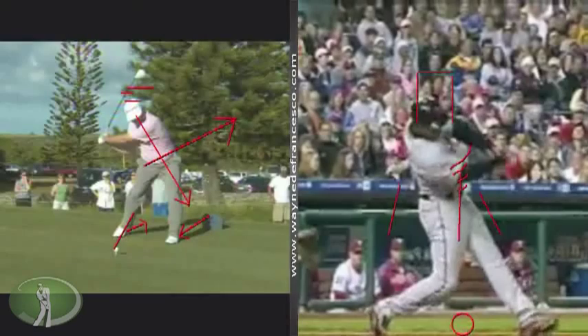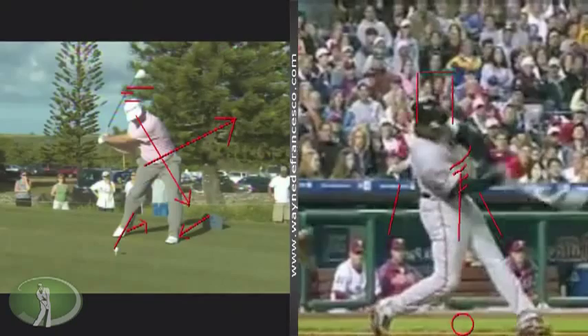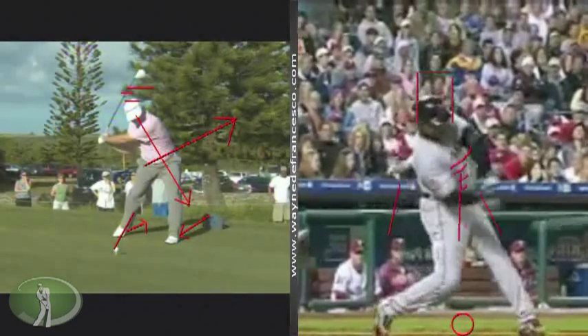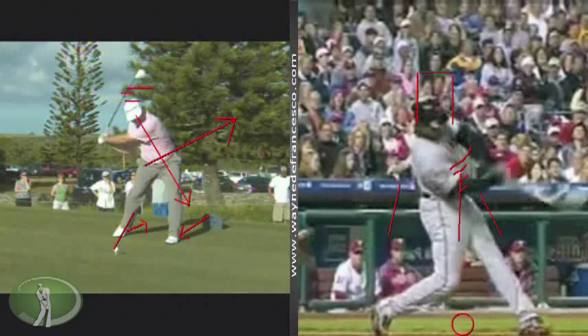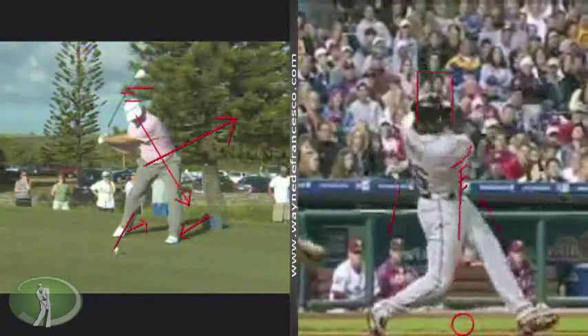A lot of baseball players, to take pressure off the left arm, just let go. But Bonds' finish looked a little different because he didn't let go with his left hand. Look at the left foot — it's going to pivot over just like a golf swing. And then he's going to go so far around it's just going to come right up on the heel.